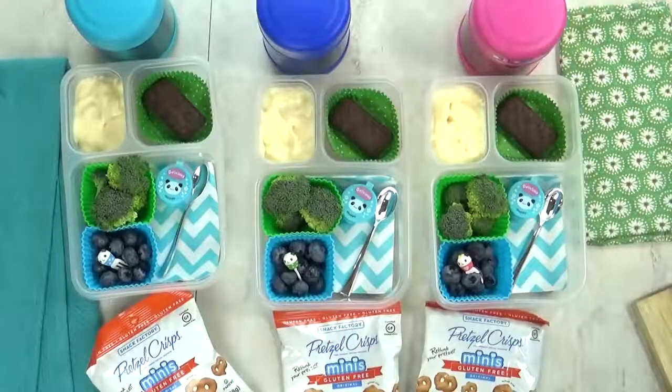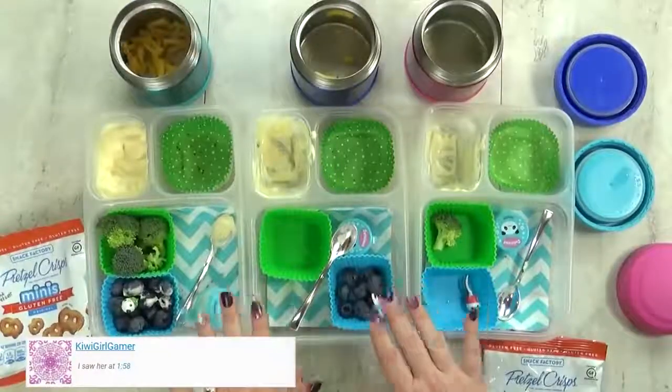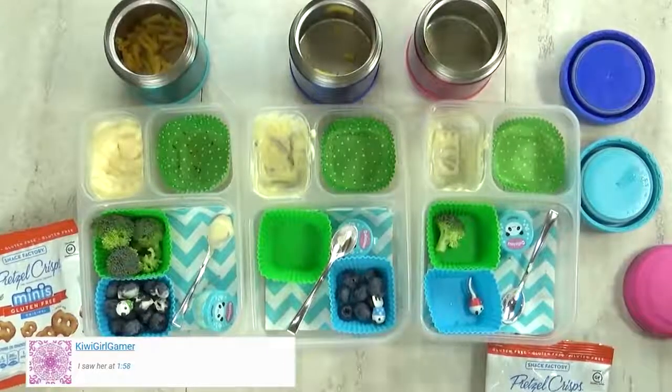I'm gonna get this all packed up, and after lunch I will show you what they ate. Okay guys, lunch time is over now, and I have Mackenzie and Lily here with me. What'd you girls think?